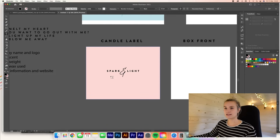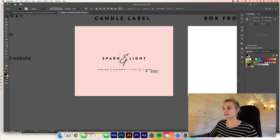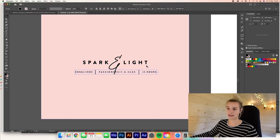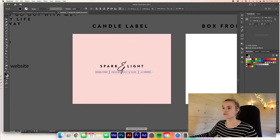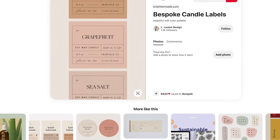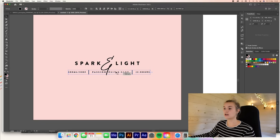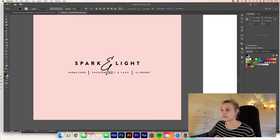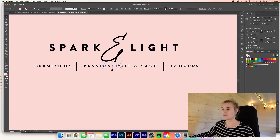So what I'm going to do first is the candle scent, the weight and the type of wax used. I think I just want it to be pretty simple and let the packaging do the talking. Normally on candles I've seen a lot where they do it in a box way with loads of lines and then the text underneath, and I'm trying to steer away from the norm of a candle label. Putting them in one line just works really nicely and keeping it simple. I'm going to put a box behind it and let's see if that looks any good.